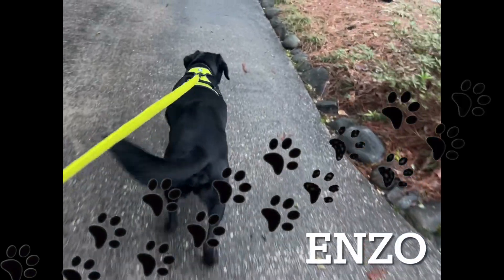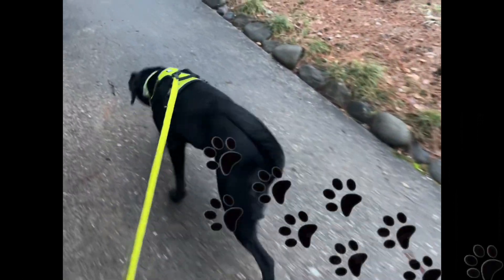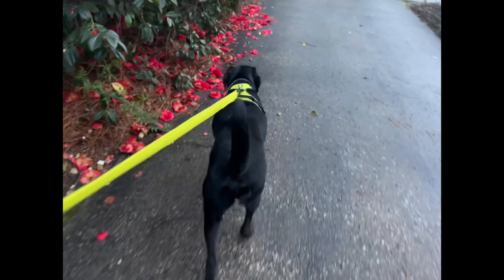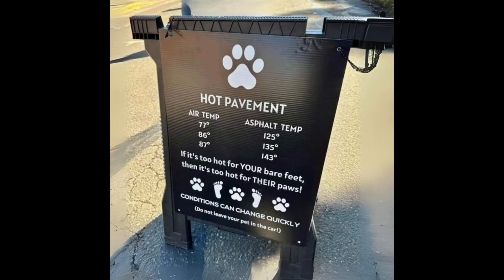Number three, protect those precious paws. Prior to hitting the pavement, check the temperature of the ground. Hot surfaces can scorch your dog's sensitive paw pads, so seek out grassy or shaded areas for your walks.